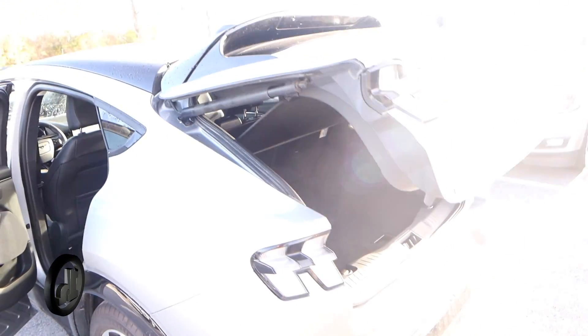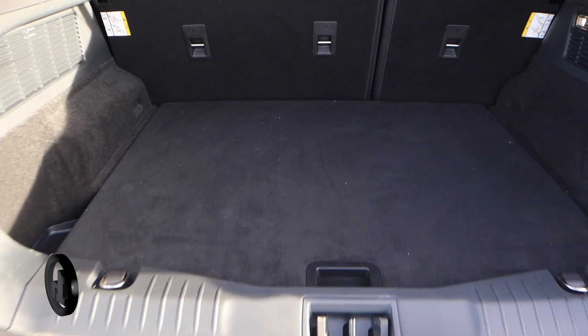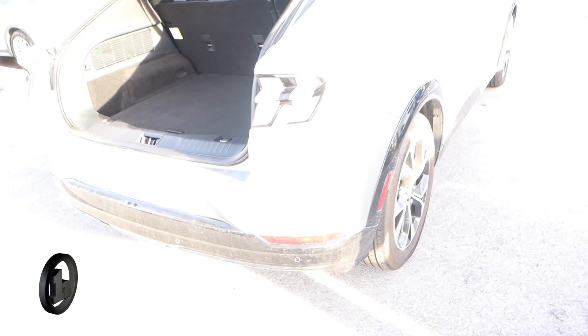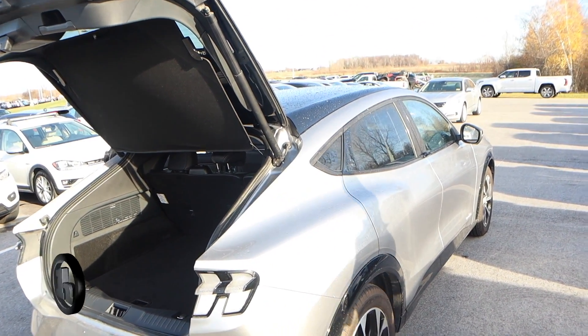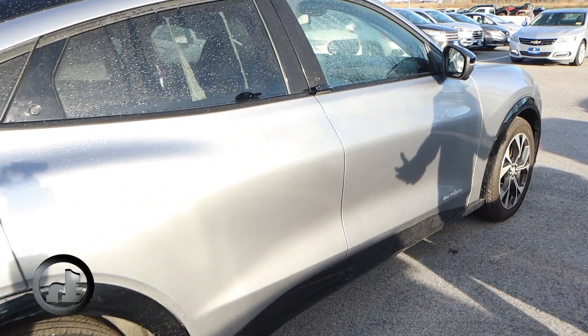And here we are with the trunk. There's a little bit of trunk space in this thing. Obviously, the shape of the vehicle kind of limits that — not a lot of head space in that trunk, but there is enough space for you to store pretty much anything you'd like in there. Just taking you down the passenger side so you can see it's in just as good a shape as that driver's side.